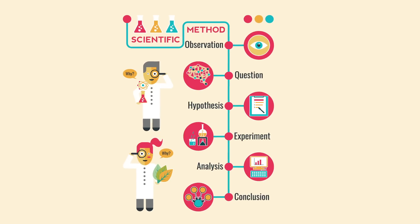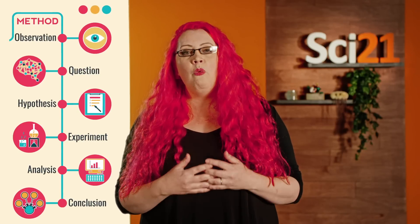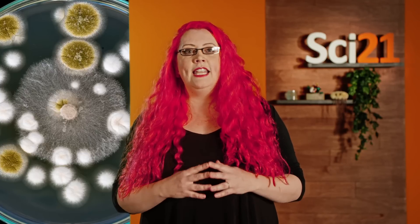First we need to have an idea, a hypothesis that we want to test. In my lab one of our current hypotheses is that native New Zealand fungi are a source of new antibiotics. The next step is to raise the money we need to run our experiments, usually by writing grants to government funding agencies and charities. If we can get the money we can go ahead and start testing our hypothesis. In reality this step is one of the hardest, with many great ideas going unfunded because there just isn't enough money to go around.